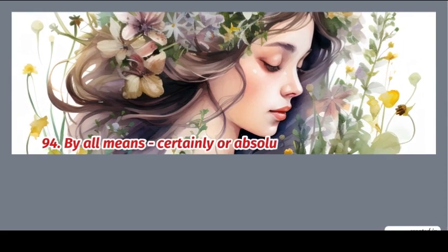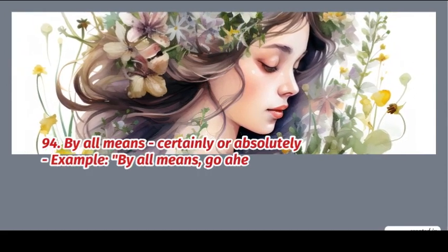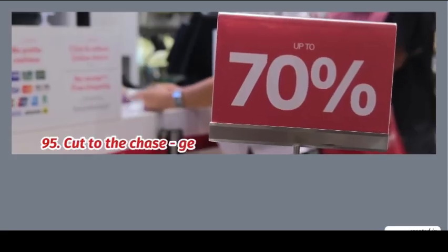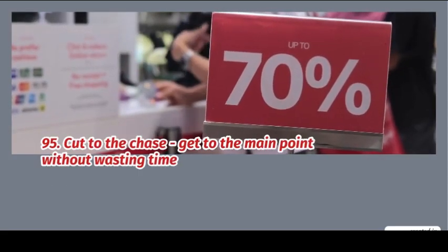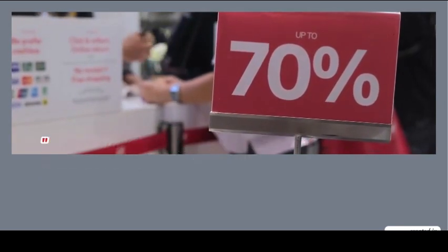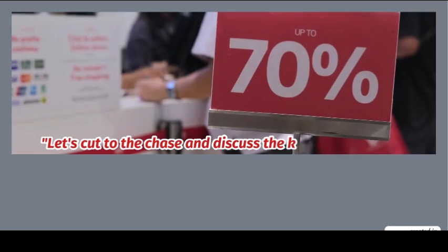94. By all means: certainly or absolutely. Example: by all means, go ahead. 95. Cut to the chase: get to the main point without wasting time. Example: let's cut to the chase and discuss the key issues.